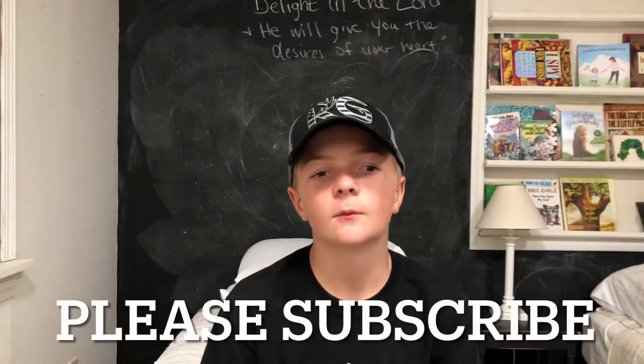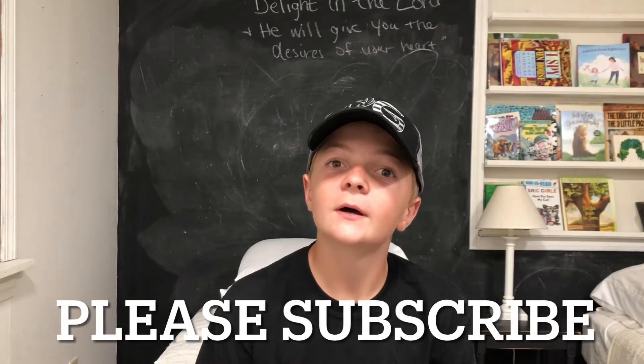So today was a kind of a weird day, caught a bluegill on a spinner. That's it though, only a bluegill on a spinner. Please like and subscribe. Thanks for watching, bye.